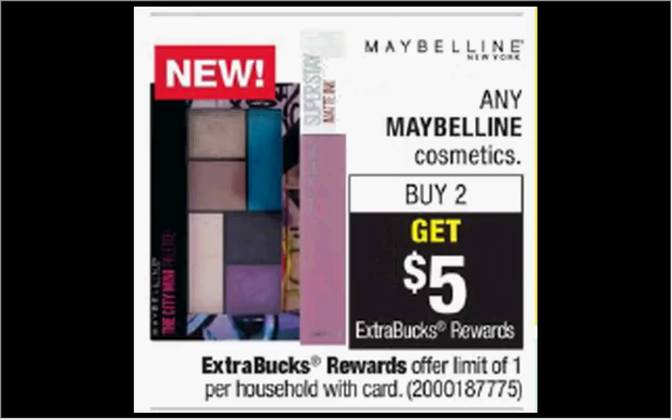Maybelline Cosmetics are on sale — when you buy two, you'll get $5 back as an extra care buck. If you get two of the eyeshadow singles that are $4.19 each, you'll pay $8.38 out of pocket and get the $5 back. It'd be like getting each one for $1.70.